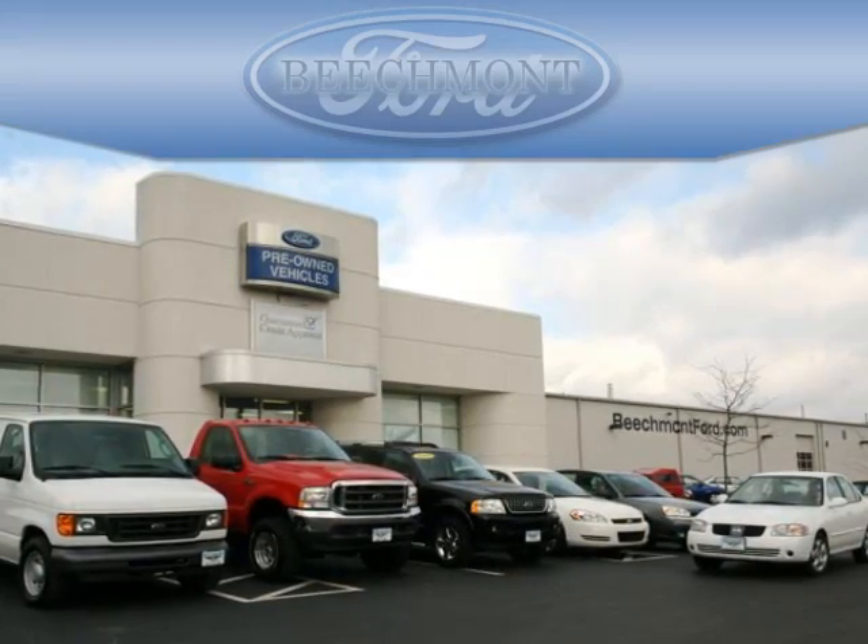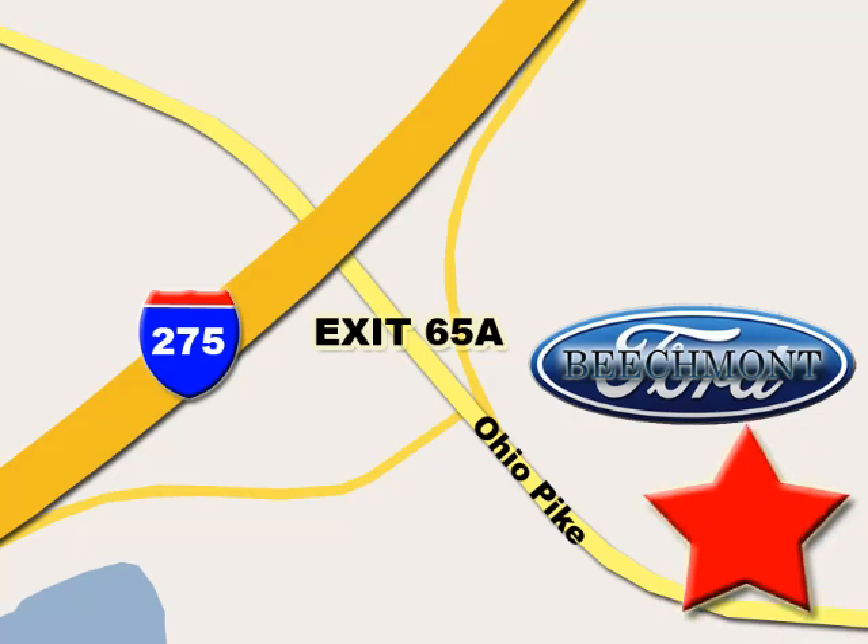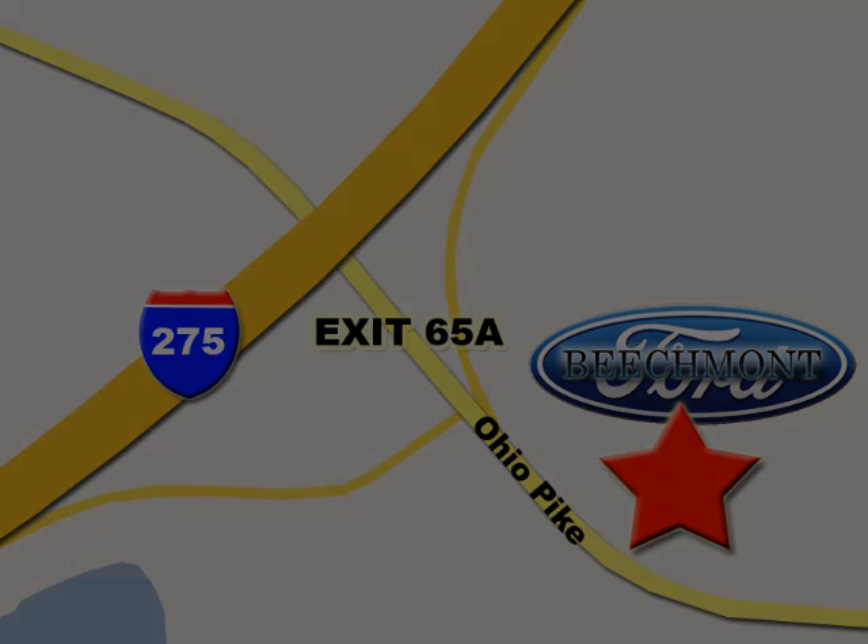Beachmont Ford — we're a friend in the community. Stop in today, we're easy to find off I-275 at Exit 65A, Beachmont Avenue. We'll see you next time.